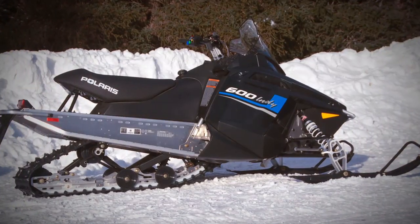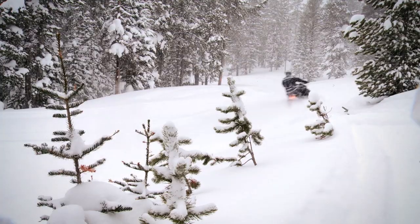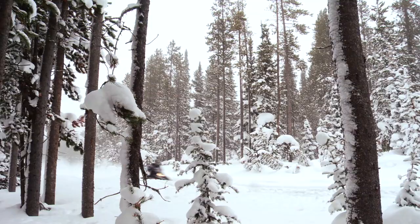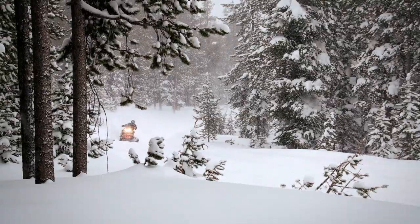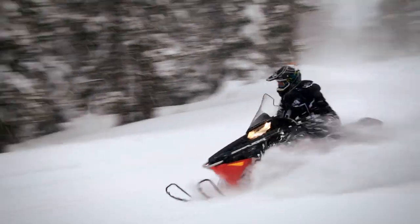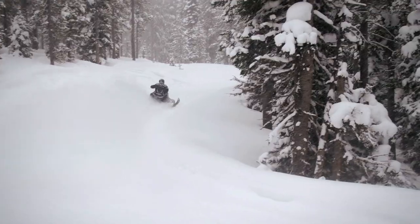The new Indy is 30 pounds lighter than the IQ chassis it replaces. The power from its 600cc, 125-horsepower Clean Fire two-stroke is unfairly amplified by the Indy's lean and efficient chassis. We have to admit, we've felt a little nostalgic riding the reborn 2013 Indy. No snowmobiler over the age of 25 doesn't know what a Polaris Indy is — you either owned and loved one, or harbored envy over its imposing performance. Truth is, it'll be a long time before anything challenges the overwhelming 20-year reign of the Polaris Indy.